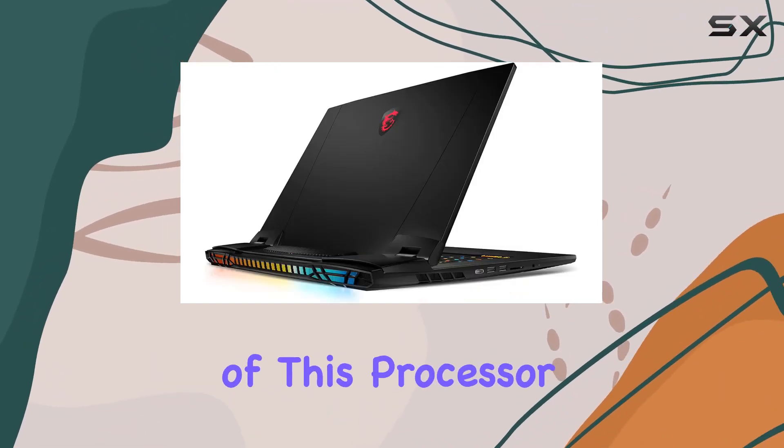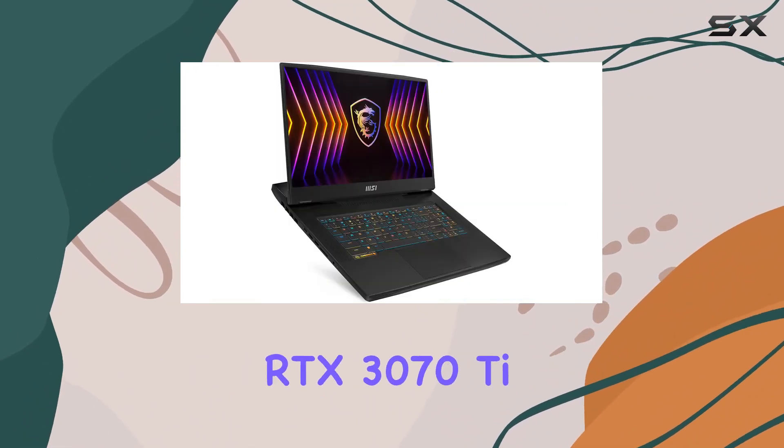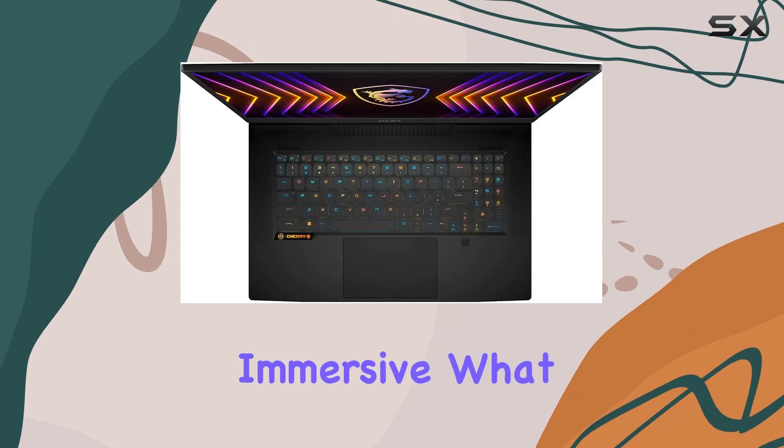The combination of this processor with the Nvidia GeForce RTX 3070Ti GPU makes it a formidable machine. The RTX 3070Ti, with its ray-tracing capabilities, ensures that games are not only visually stunning but also incredibly immersive.